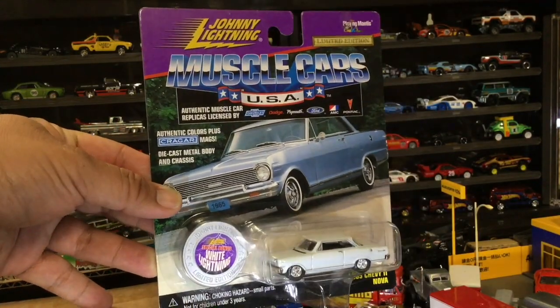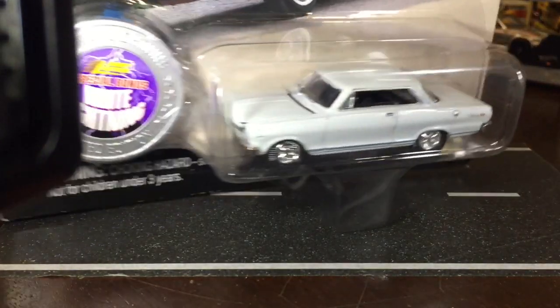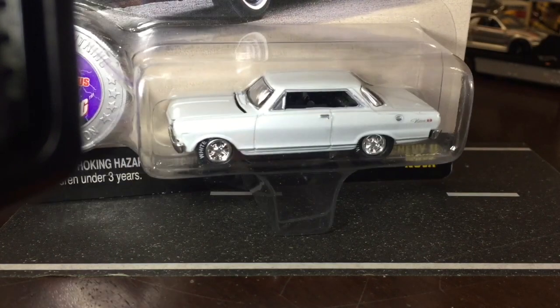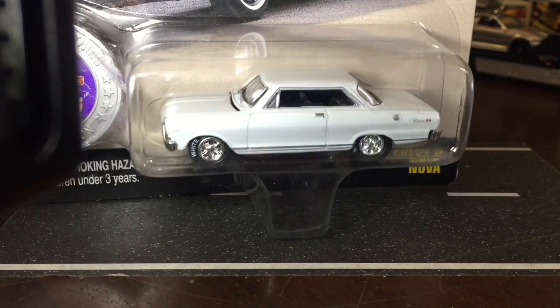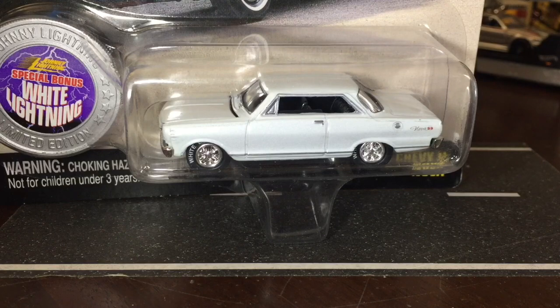Actually, is that a 65? Yeah, it's a 65 Chevy Nova 2. I like that pearl white, and it says white lightning on the tires, which is really tough to find. The only thing that sucks is the corners are dinged, but that's okay because that car is really hard to find — forget it.